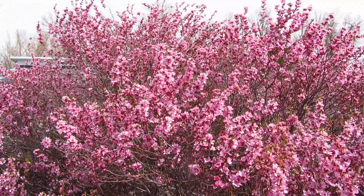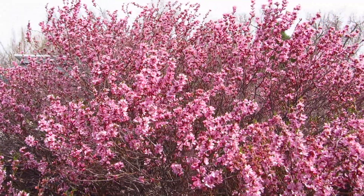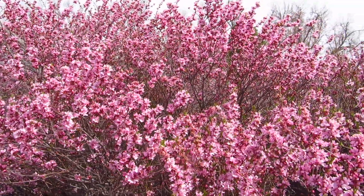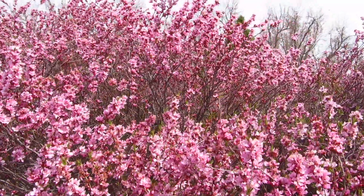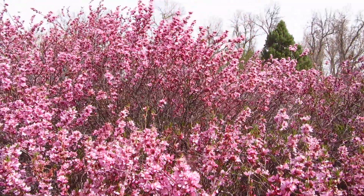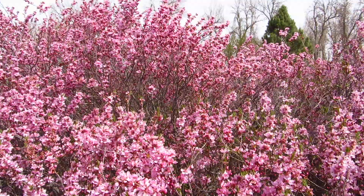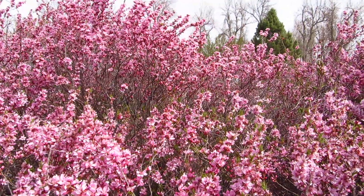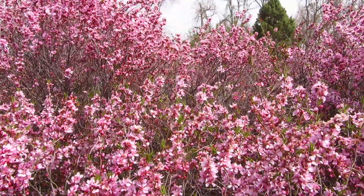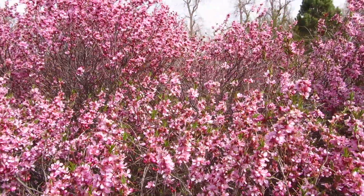I'm here at the Plant Materials Center today and I walked by this flowering almond bush and noticed that the recently delivered beehives released thousands of honeybees that are anxiously foraging, trying to find something to eat.